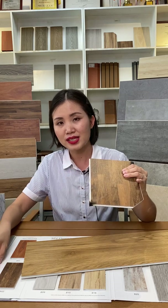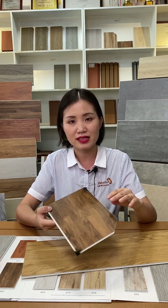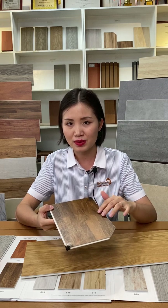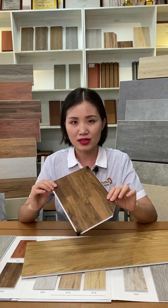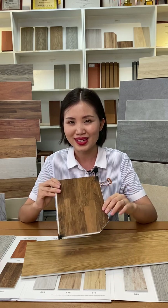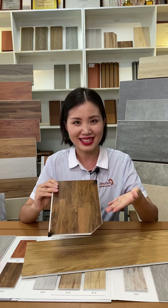We have done CE tests. The fire level is BFL S1, which is a very high level, so it is very safe material. It can be used even in kitchen or bathroom. It is a very good substitution for laminate flooring and for real wood flooring. Welcome to choose our SPC flooring. Thanks.